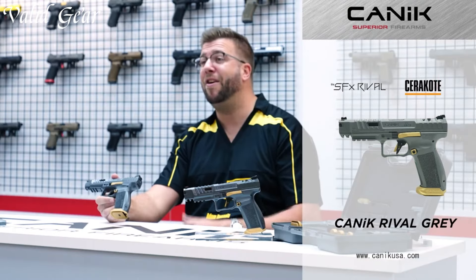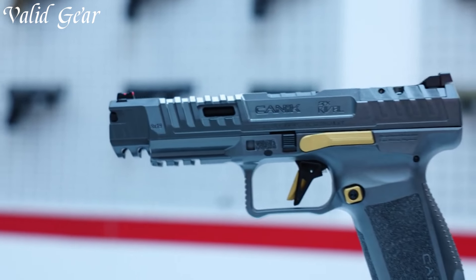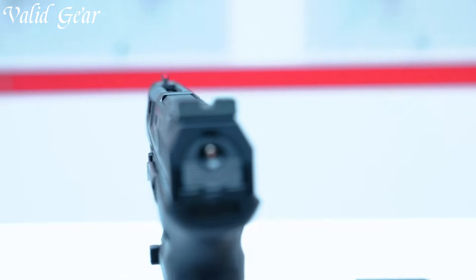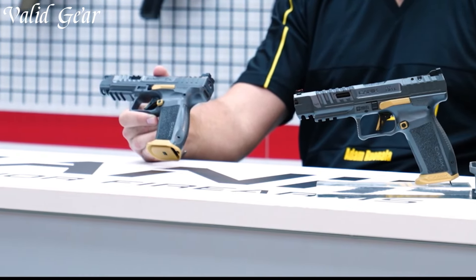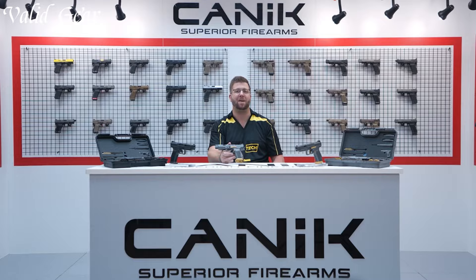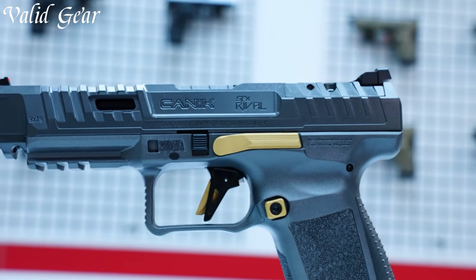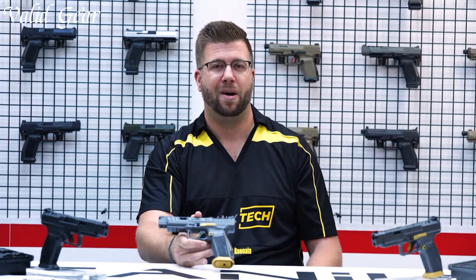Built to withstand the rigors of intense shooting competitions, the SFx Rival features a durable construction and high-quality materials. Its enhanced slide serrations and extended magazine release provide excellent control and manipulation, even under high-pressure situations. Whether you're a seasoned competitor or a dedicated enthusiast, the Canik SFx Rival sets a new standard for performance and reliability.